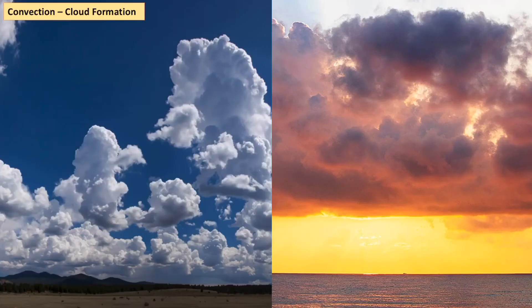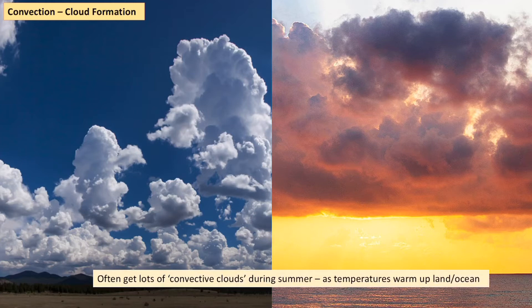We get these fluffy convective clouds, and you can get them over land or over sea — you just need a warm surface for it to happen. Convective clouds often happen in the summer when temperatures are higher, and therefore we've got more solar radiation warming up the ground to cause the initial uplift for convection to occur.